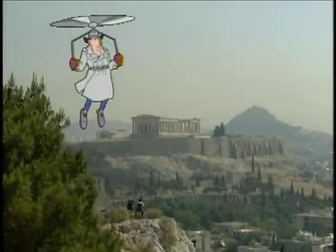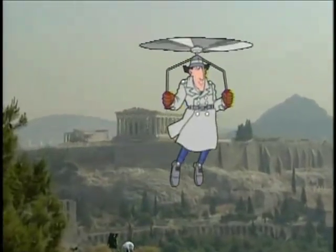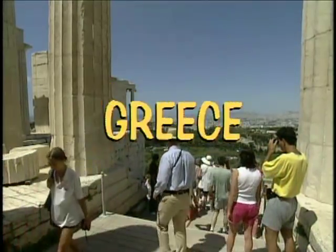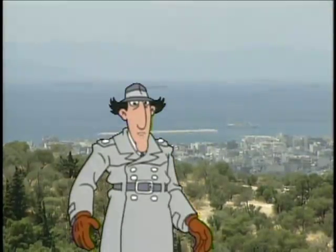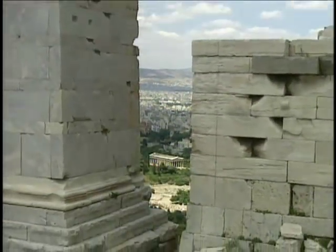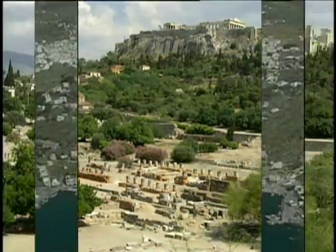Inspector Gadget here on my latest assignment, uncovering the secrets of life among the Great Greeks. To be honest, when the Chief said I'd be in Greece for a while, I was worried — my trench coat stains easily. So strap on your sandals and laurel wreaths for a Grecian field trip.